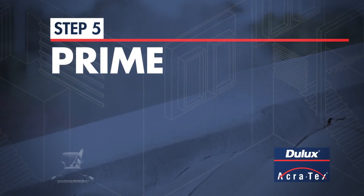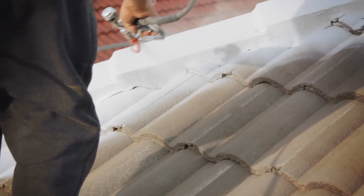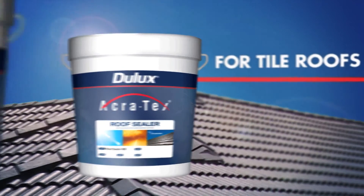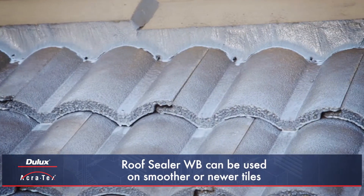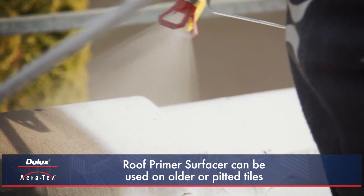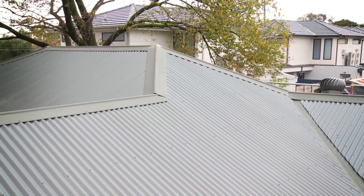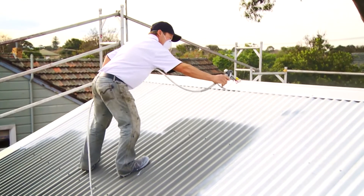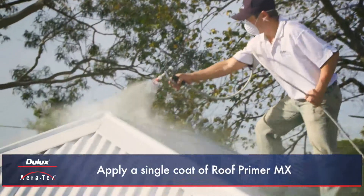Step 5: Prime. The right choice of Dulux Acrotex roof sealer or primer ensures an even base and excellent adhesion of the membrane coat to the roof surface. For tile roofs, the right primer should be chosen depending on the specific roofing conditions. Dulux Acrotex Roof Sealer WB can be used on smoother or newer tiles, and Dulux Acrotex Roof Primer Surfacer can be used on older or pitted tiles to build an excellent base for the top coats. A single coat of primer should be applied and allowed to dry. For metal roofs, a water-based primer specifically designed for zinc lume, galvanised iron or factory coated colour bond type roofs should be chosen. A single coat of Dulux Acrotex Roof Primer MX should be applied evenly across the entire roof and allowed to dry.